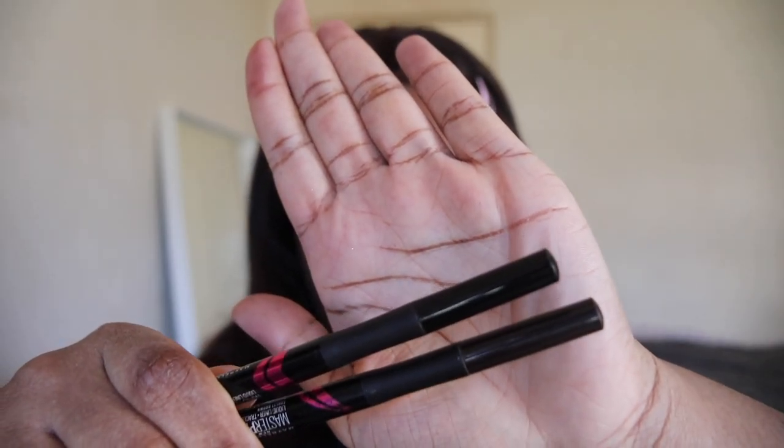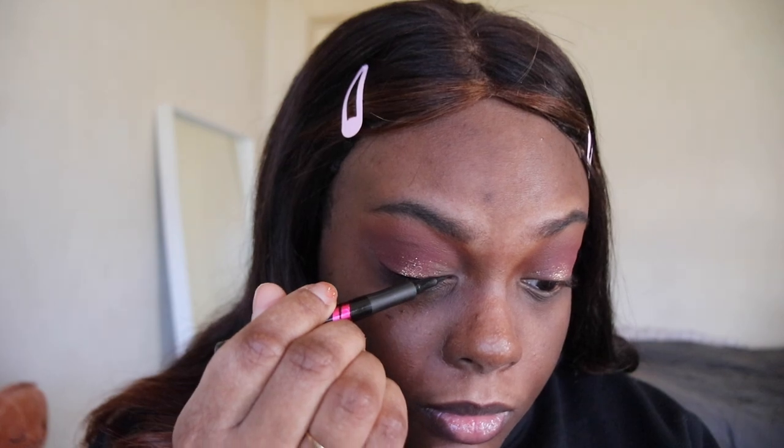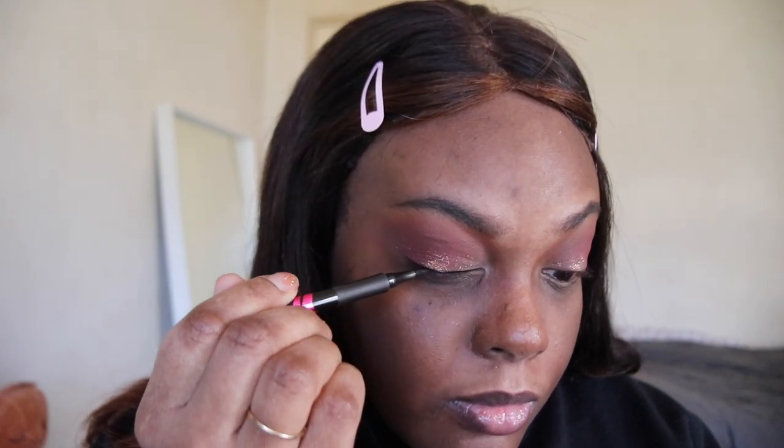Next up for eyeliner, we have the Maybelline Master Size eyeliner. This is affordable and easy to use. Whenever you see me wear eyeliner, I'm mostly wearing this one — I use it in every video.